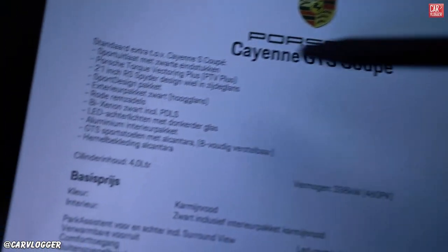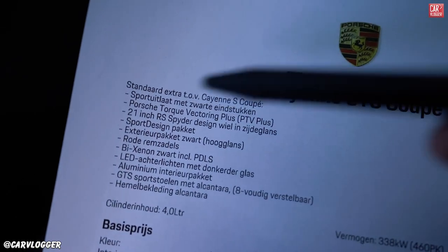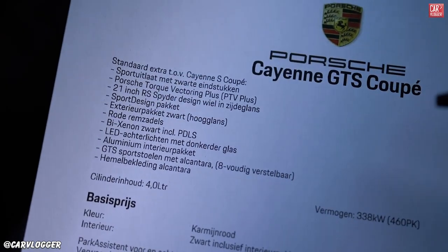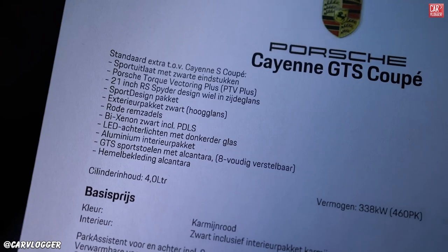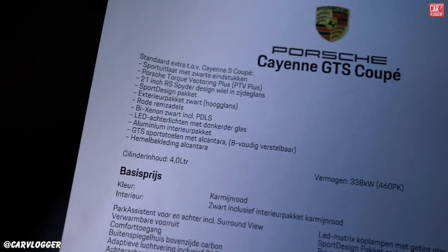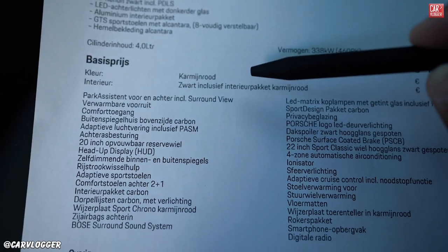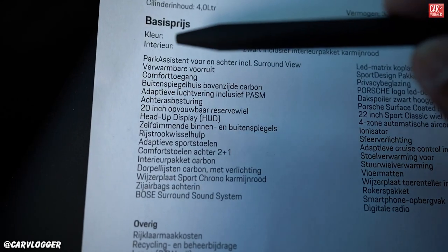Porsche Cayenne GTS Coupe base options — let's highlight a few. We've got the sport exhaust system with black exhaust tips, 21-inch RS Spider wheels as base, Porsche torque vectoring plus, sport design package exterior in black high gloss, red brake calipers, Xenon LED lights in the rear, aluminum interior trim, GTS sports seats in Alcantara, and the roof as well. That's base for the GTS, with a base price of 198,501 euros. Color spec: Carmine Red, interior black including the carmine red finishing stitching.